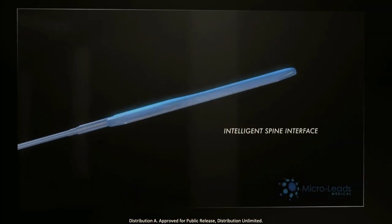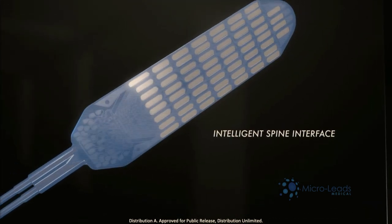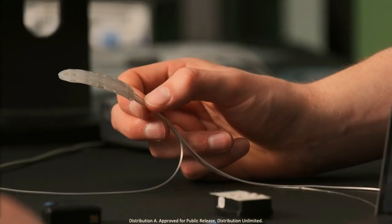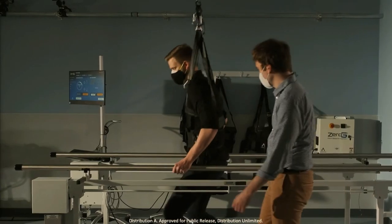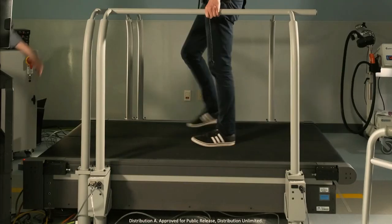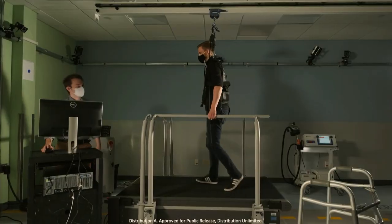The Intelligent Spine Interface, or ISI, is the fusion between neurotechnology and spinal cord neuroscience. It's a spinal cord machine interface that we're developing to help patients with spinal cord injury. The hope is that it enables them to walk and to use different body functions again.